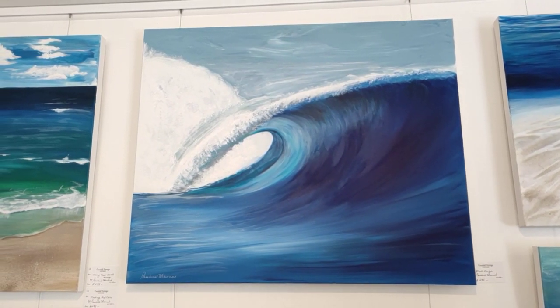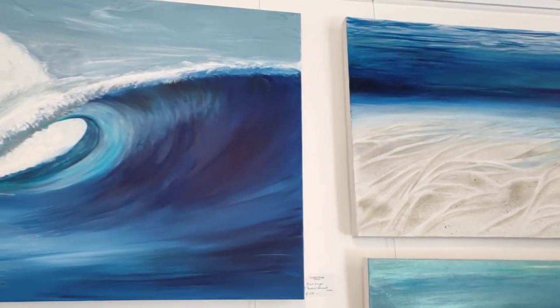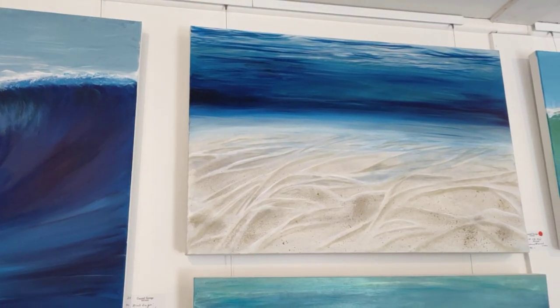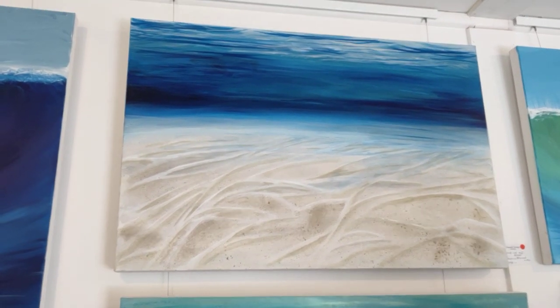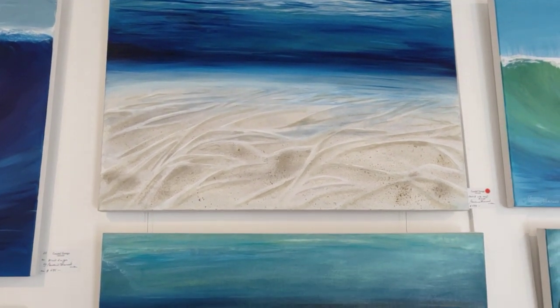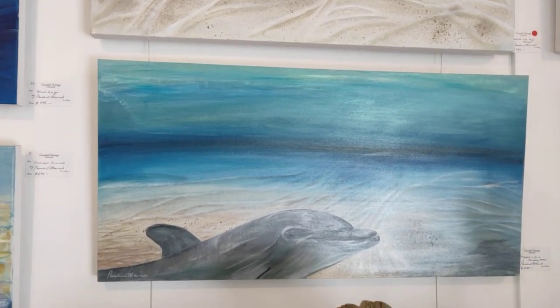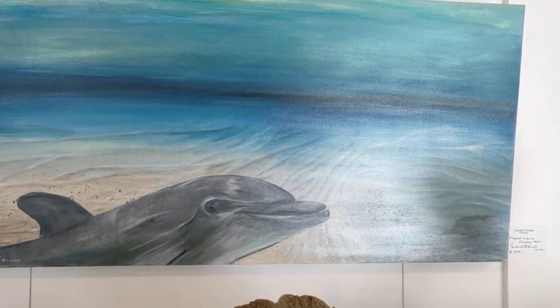And then above that we have Blue Rain. The actual ocean movement there in that wave is tremendous. I love this one — this sense of being under the water, delivered into the blue and just the feel of that sand. And then we have Dropped in for a Cheeky Hello, and love the look of that dolphin — he has got a smile on his face.